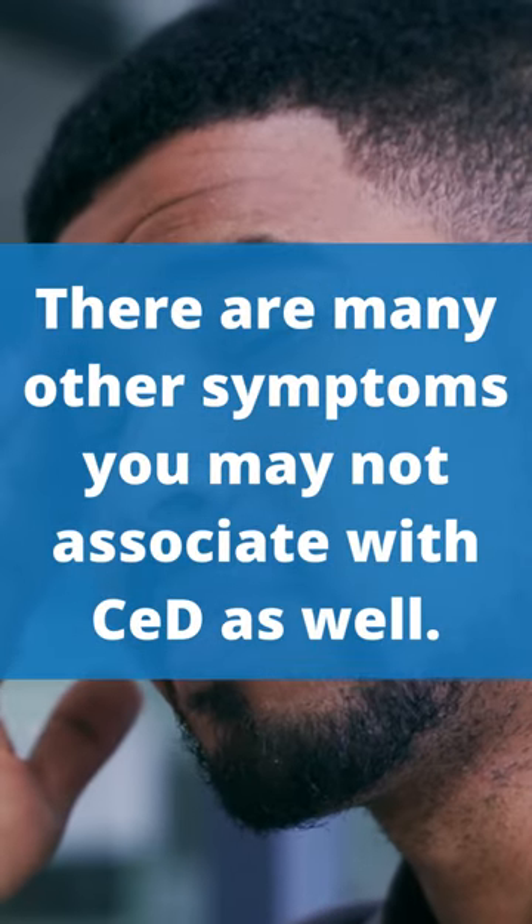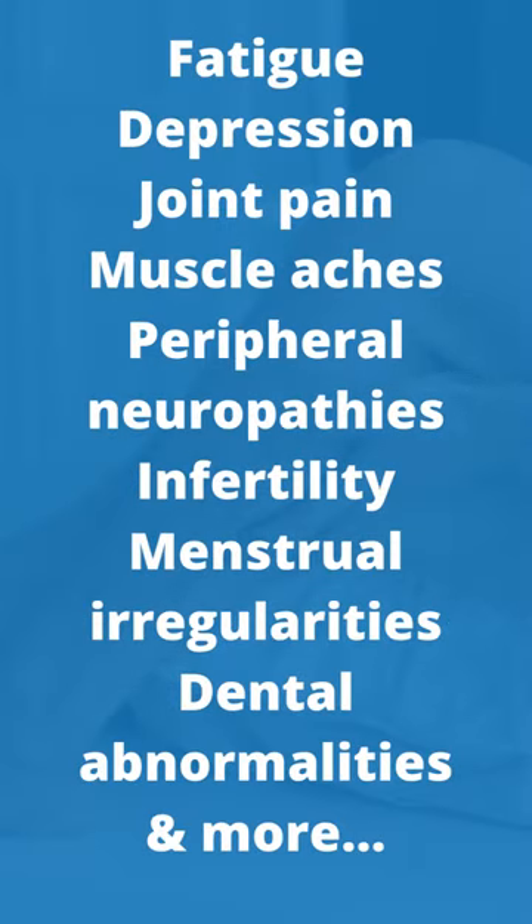Such as the non-GI symptoms, like fatigue, depression, joint pain, muscle aches, cramps, peripheral neuropathies, infertility, menstrual irregularities, and dental abnormalities.